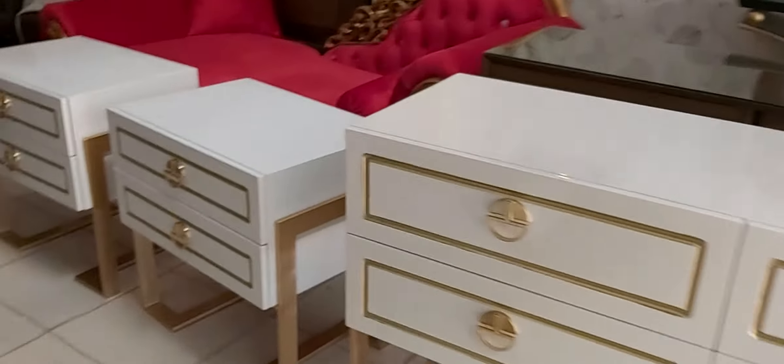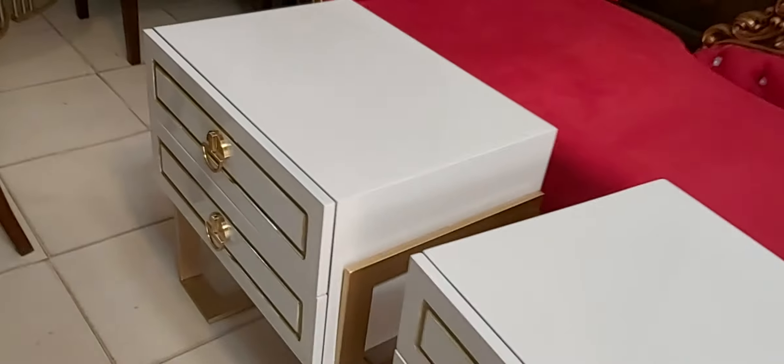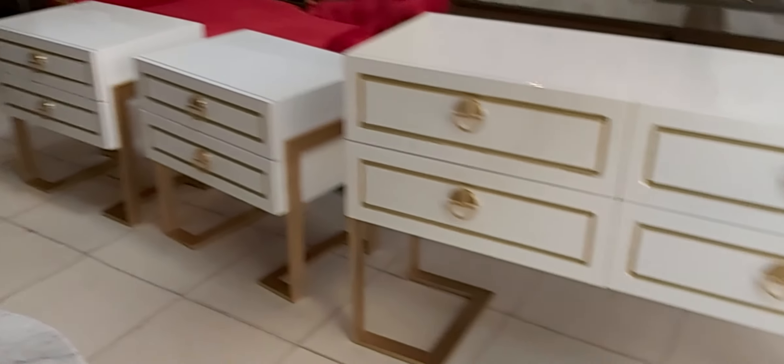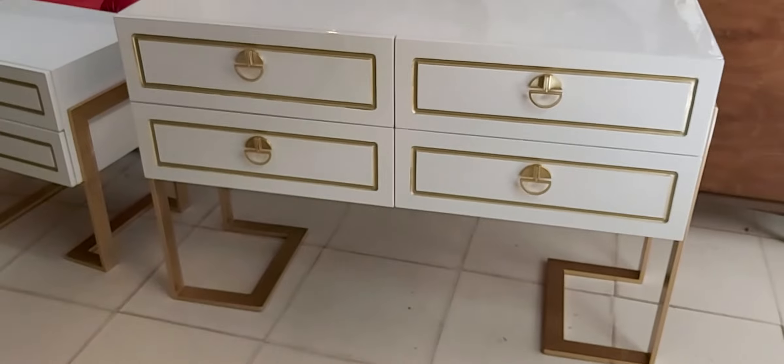Look at the side panel — it is amazing. Guys, it is a beautiful design, customized on order. If you want to order this dresser, you can contact us. Our mobile number is +92 333 999 8347, or you can visit our website at www.iwood.pk. Thanks for watching, have a nice day, thank you.